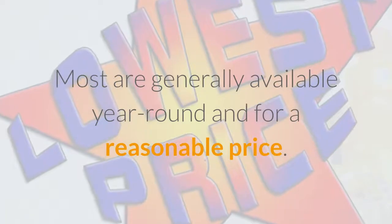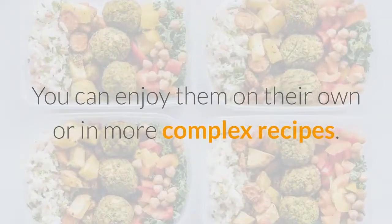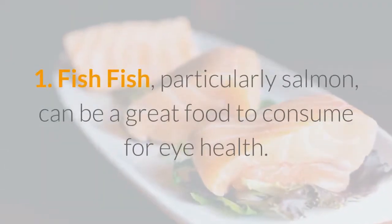Here are seven of the best foods for your eyes. Most are generally available year-round and for a reasonable price. You can enjoy them on their own or in more complex recipes.